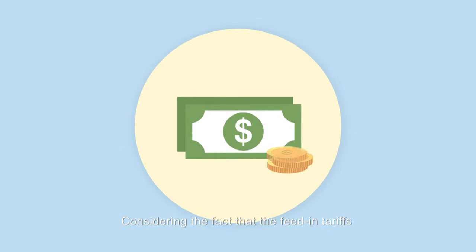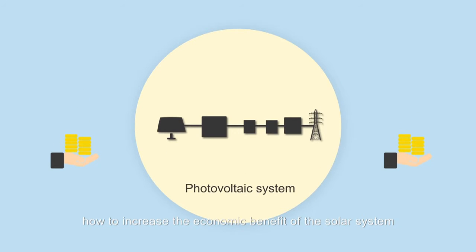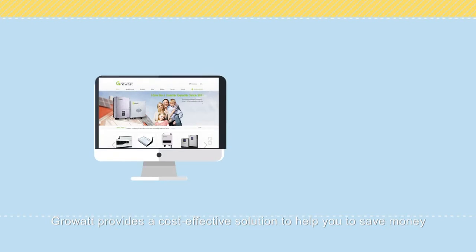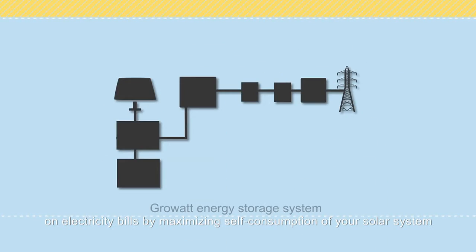Considering the fact that the feed-in tariffs have now been severely cut back, how to increase the economic benefit of the solar system has been a hot topic. GrowWatt provides a cost-effective solution to help you save money on electricity bills by maximizing self-consumption of your solar system.